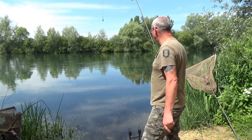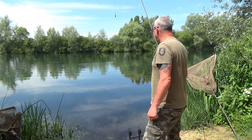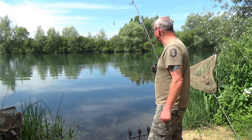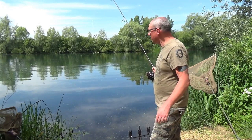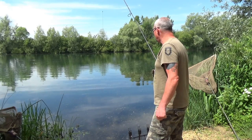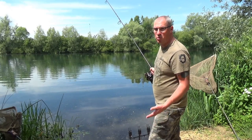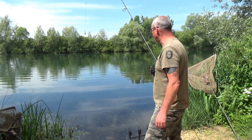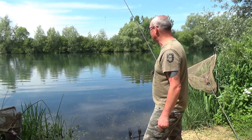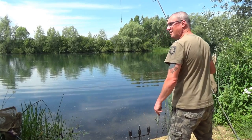I am seeing fish on and near the surface, so probably later on in this session I might switch to zig rigs. But in the past when I've seen fish on the surface in here I've always still caught on the bottom no matter what the weather, so I'm not worried about fishing on the bottom even though I'm seeing fish on the top. Right, first cast.